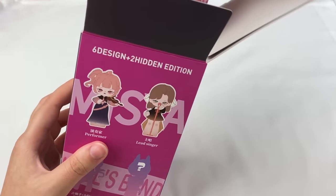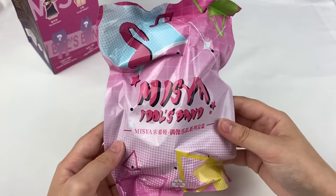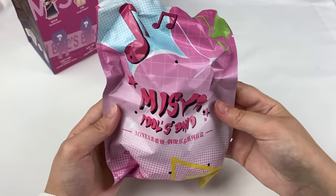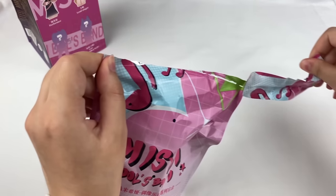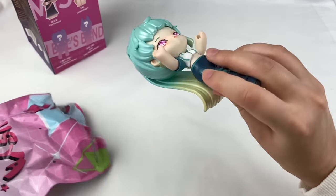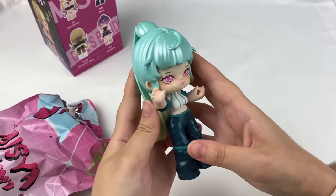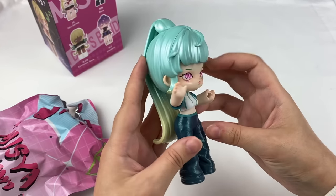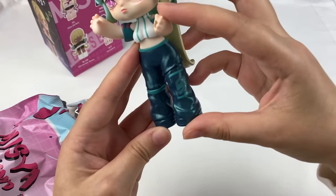We have a blind bag on the inside — I really like the packaging. It says Missyar's Idols Band with lots of different colours. It's going to be quite a large figure. And it's one of the ones I wanted! This is the bass design and oh my gosh, I love her hair. It's painted in a pearl paint finish which reflects beautifully under the light, and her pants are glittery as well. That is super cool.